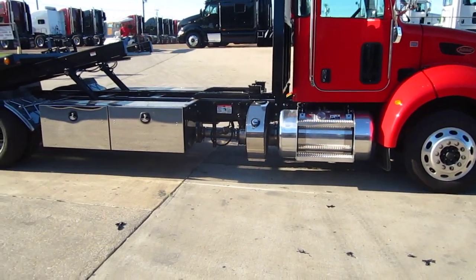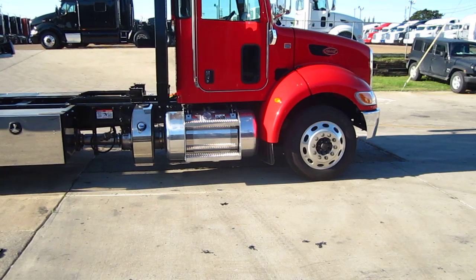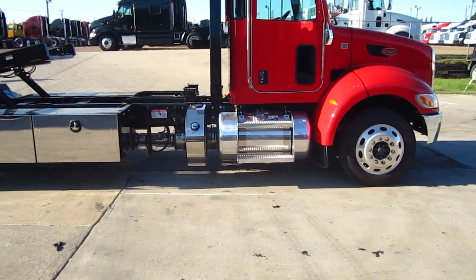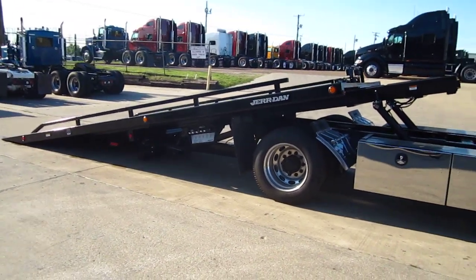It features an aluminum fuel tank, DEF tank with a chrome face on it, aluminum wheels, low pro 22.5 tires, and a 22 foot, 7.5 ton, 102 inch wide bed.